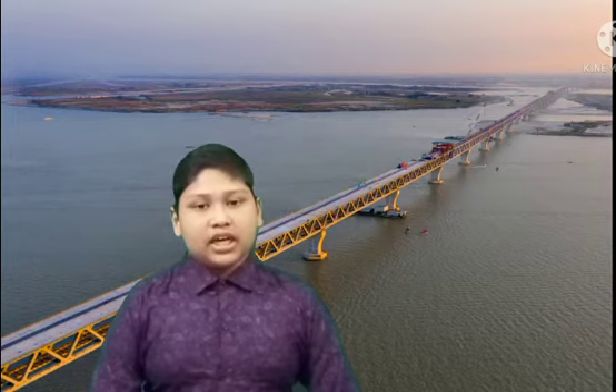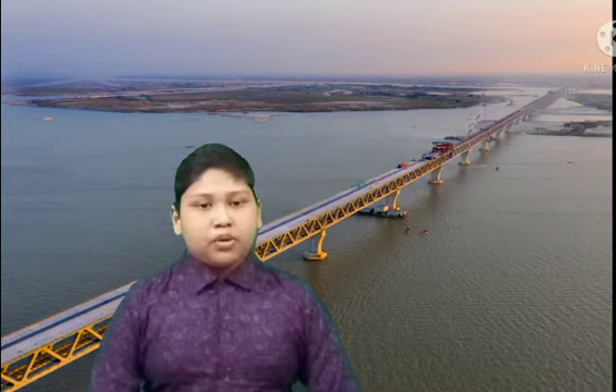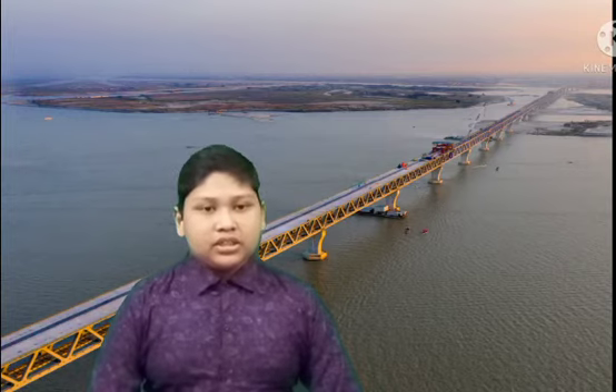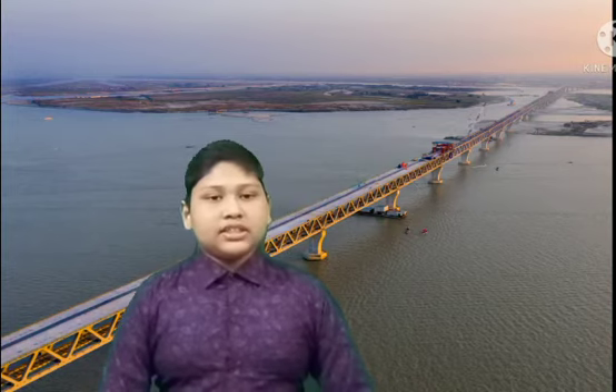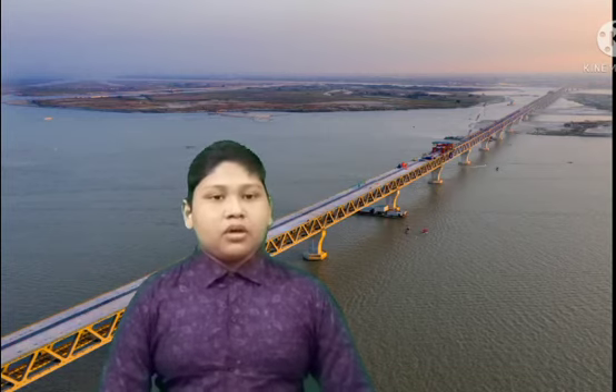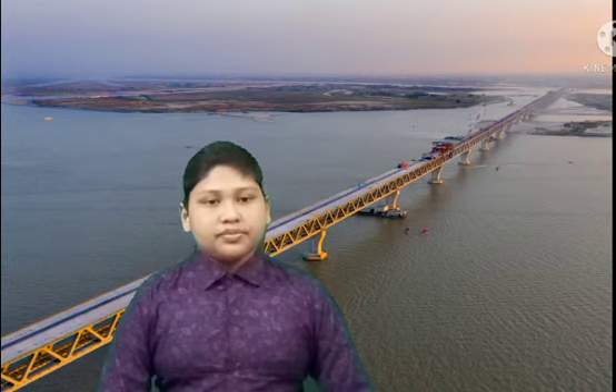How many kilometres is the viaduct of the Padma Bridge? The viaduct is 3.18 kilometres. How many kilometres is the road connecting the Padma Bridge? The connecting road is 14 kilometres at both ends.